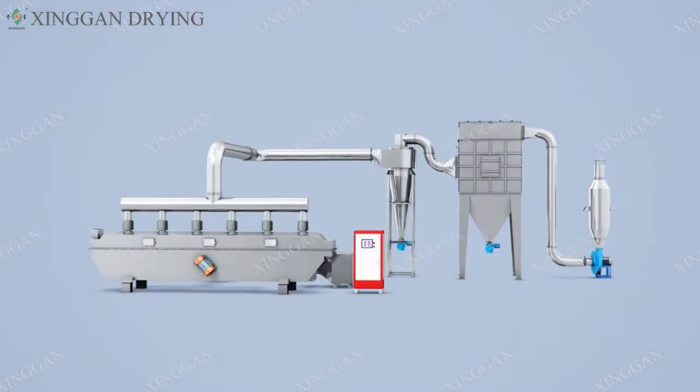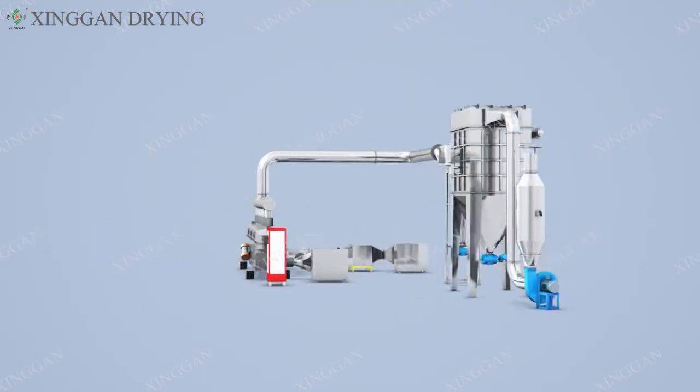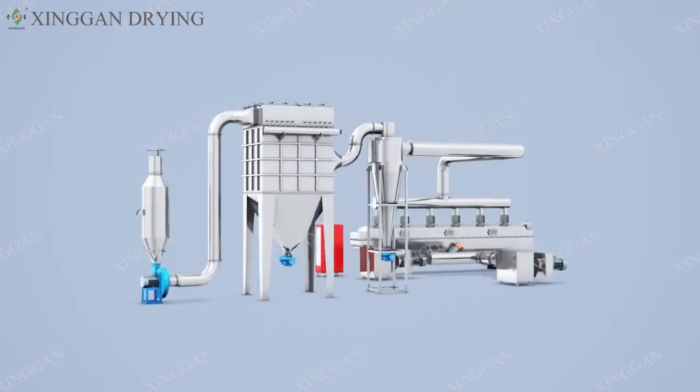Vibrate Fluid Bed Dryer. It is a self-developed, newest horizontal dryer based on absorbing advanced technology from overseas.